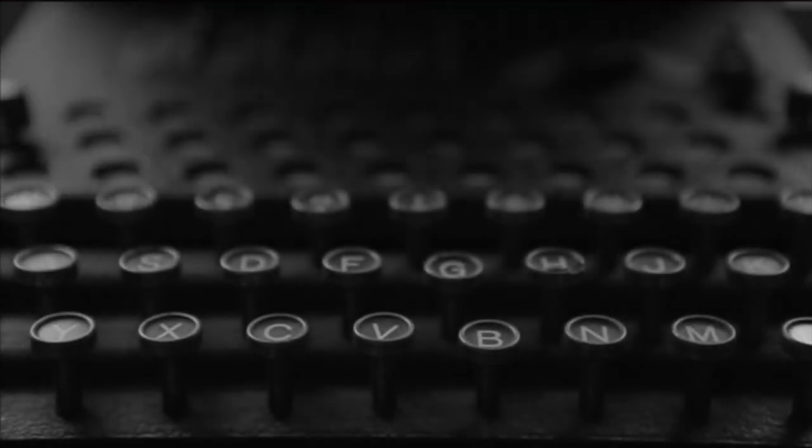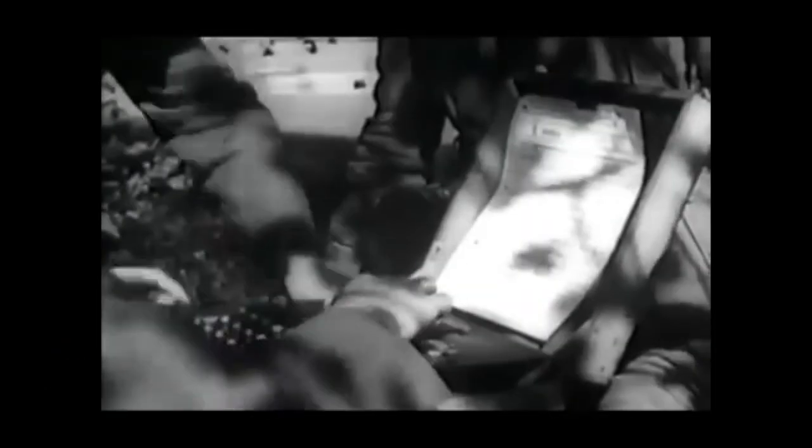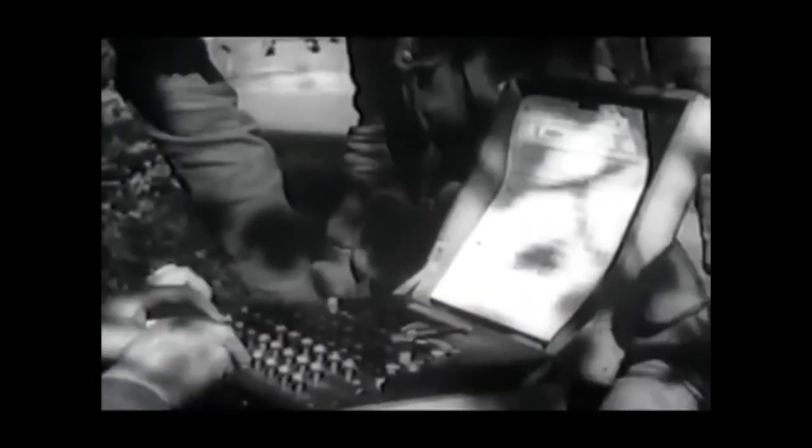This is the enigma machine, created in 1918 by German electrical engineer Arthur Scherbius. This electrical mechanical device went beyond just typing a letter, but it generated a secret polyalphabetic cipher — one where each letter or number in plaintext is replaced by not just one single character, but multiple characters.